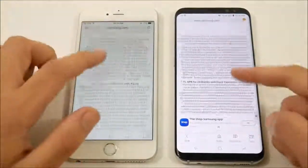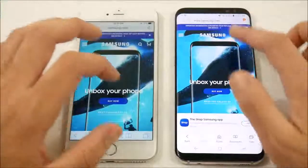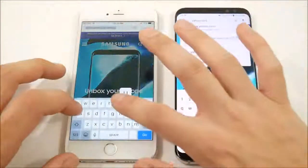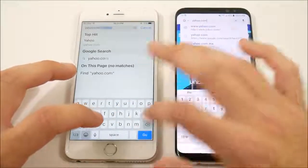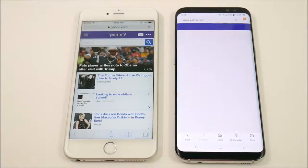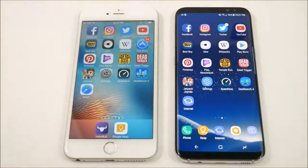Fast scrolling on the Galaxy, smooth scrolling on the iPhone. You've got to pick and choose what you like more — I personally prefer the smooth scrolling on the iPhone, but that's just personal preference. Let's try Yahoo.com on both devices — and the 6s Plus wins that one, only slightly over the Galaxy.